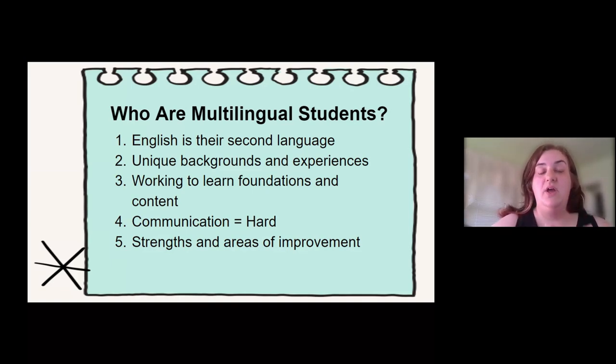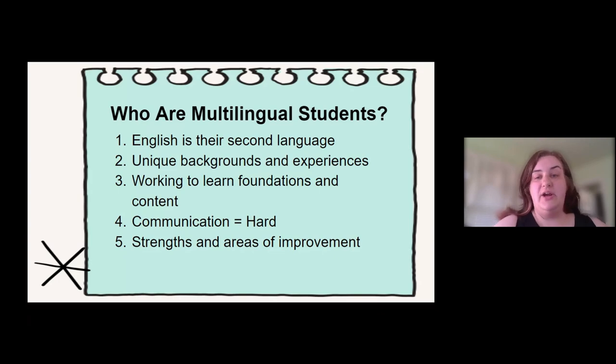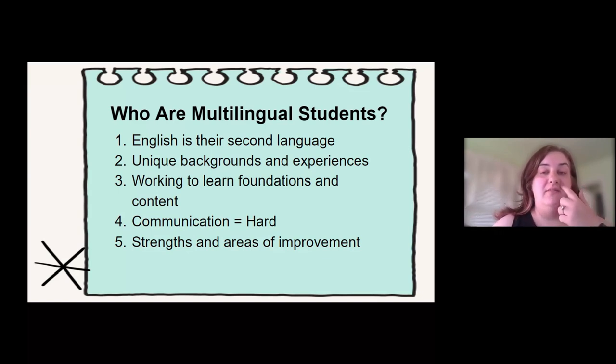These students are also working on learning their foundational skills while learning the content. In the younger grades, it's a little easier because everybody's learning those foundational skills, but as they get older — especially fourth, fifth, sixth grade on up — having to learn foundational skills that they would have learned at a younger age while also learning the content to stay within their grade level is really, really hard for them. We need to be able to balance that.